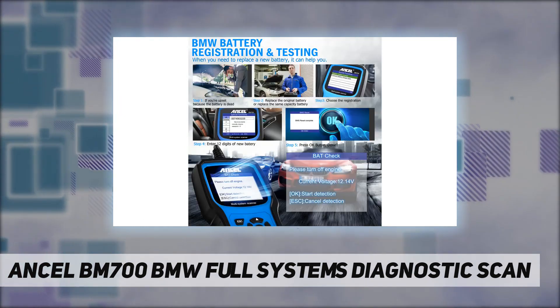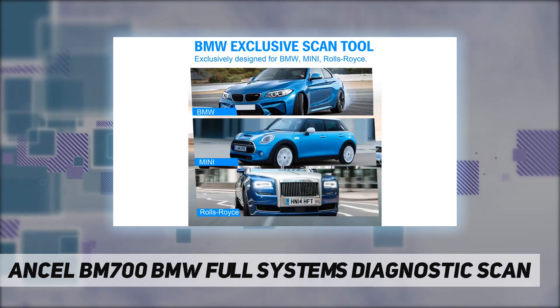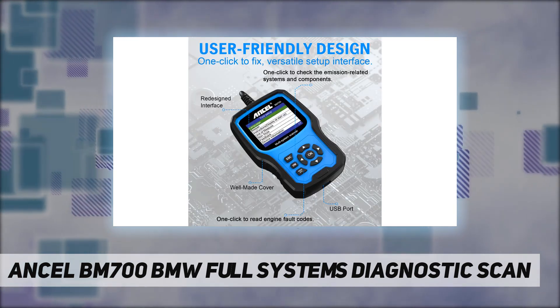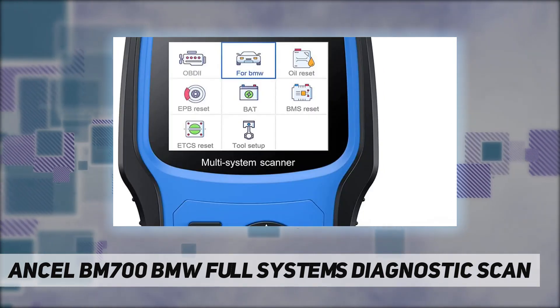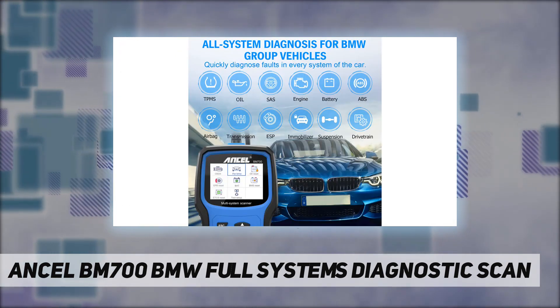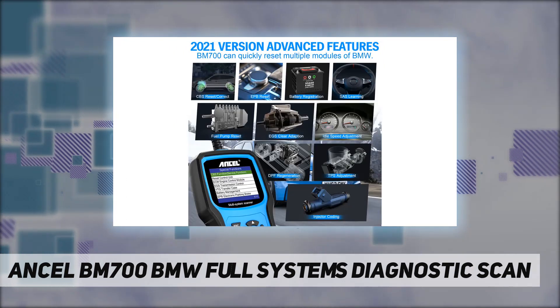but also supports body, chassis, powertrain, and all control modules. It can also reset ABSVS, TPMS, SRS, transmission, and more — helping BMW users save money and time on maintenance or repair. For non-BMW vehicles, the BM700 can only perform engine diagnostics, read and clear fault codes, and turn off the check engine light.